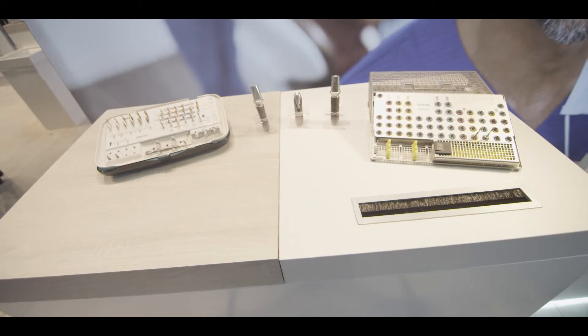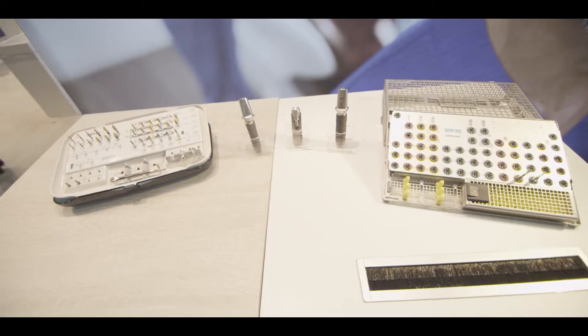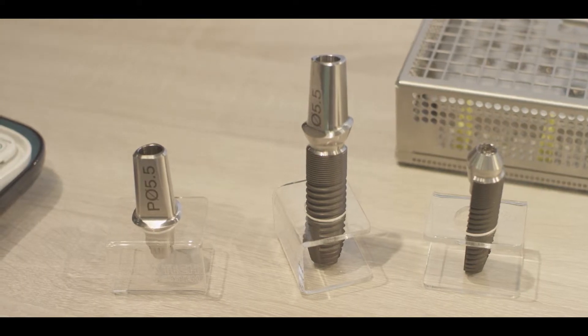Earlier we also introduced Symbios, a bifasic bone grafting material and collagen membrane.